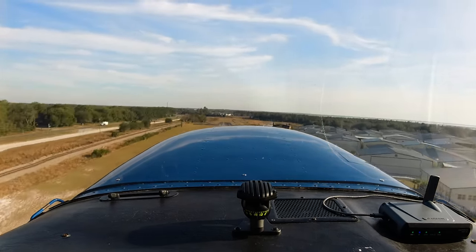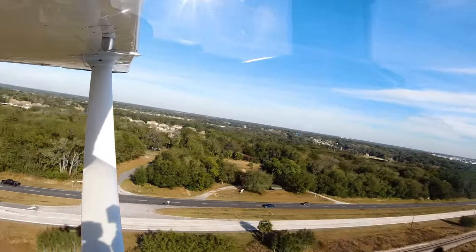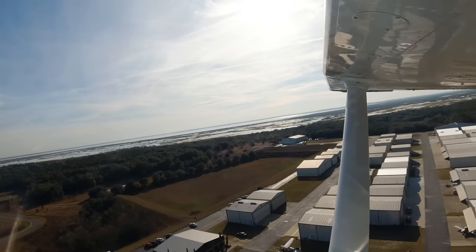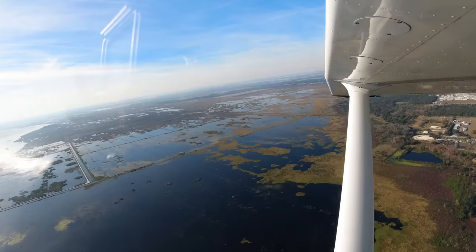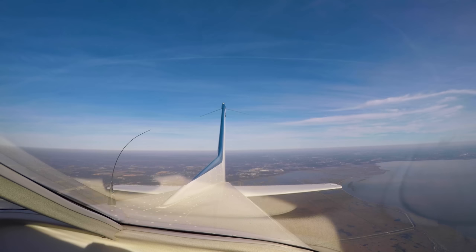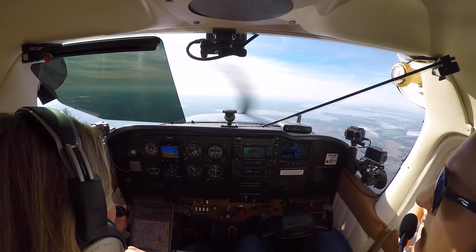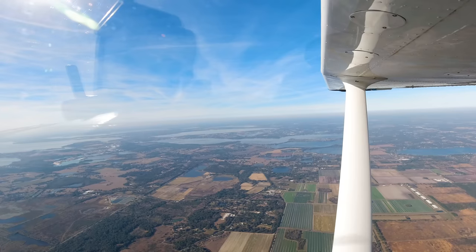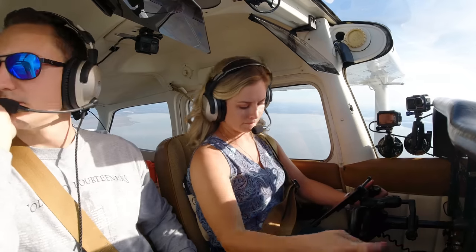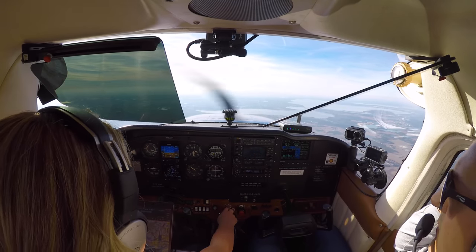Timing good, pitch for 78. Apopka traffic, 80991, departing the pattern from the right downwind, Apopka. Orlando approach, Cessna 80991. 80991, Orlando — we're at 3,300, climbing away from Apopka, would like to pick up our IFR flight plan to Pensacola. 80991, remain VFR, squawking 5551.